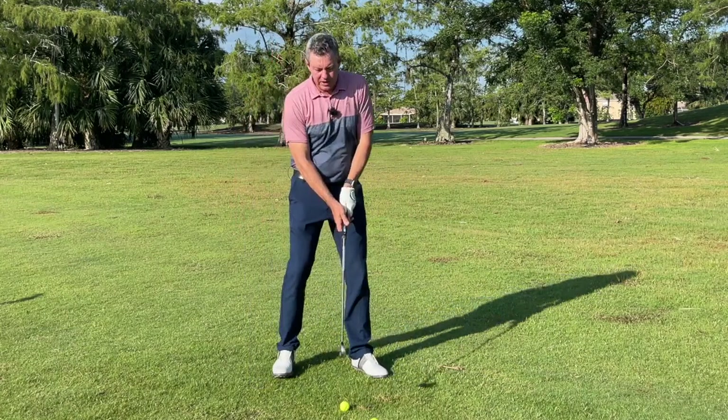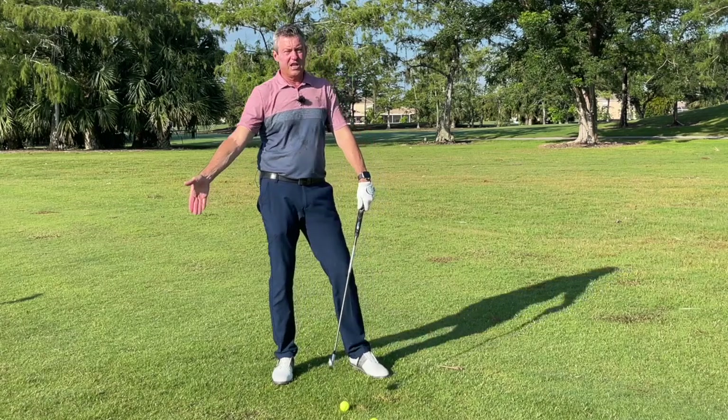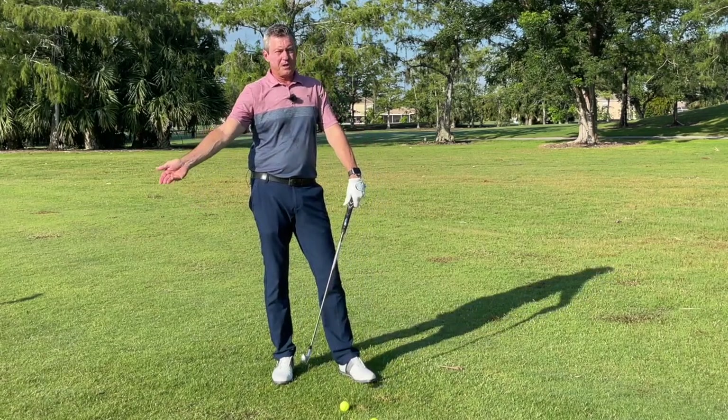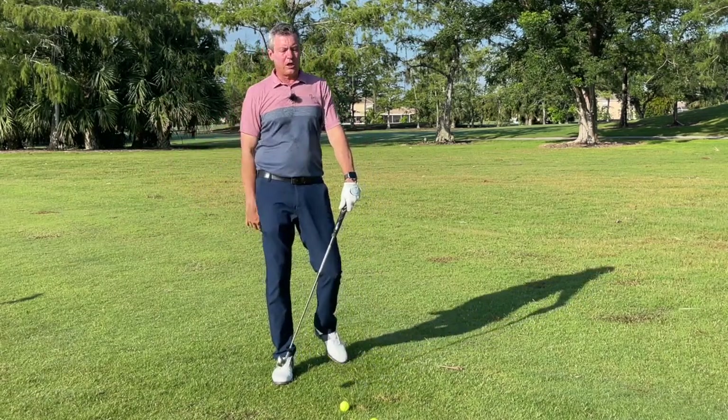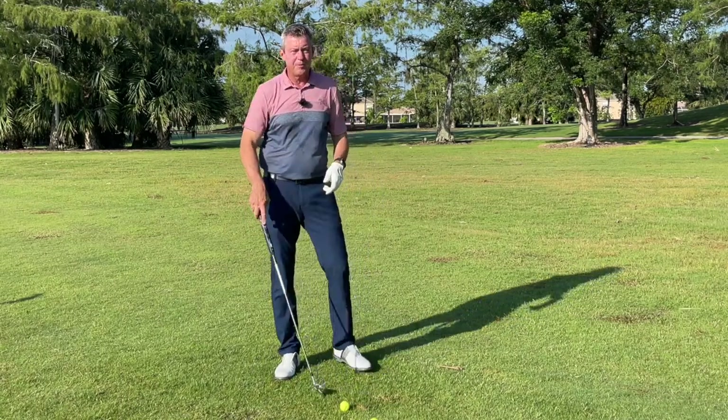For perfect impact, we need to have the grip leading the club head through impact — like you see with Tiger Woods, Brooks Koepka, Jon Rahm. Doesn't matter what club they're using, you can see that at impact the hands are well ahead of the ball.